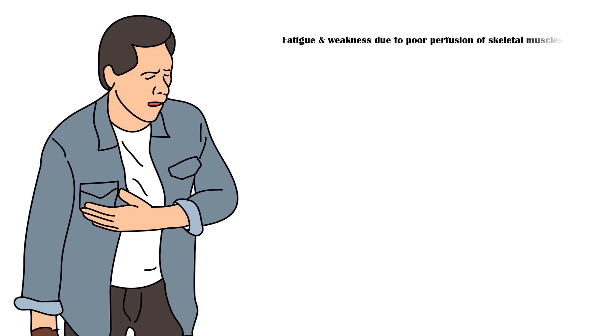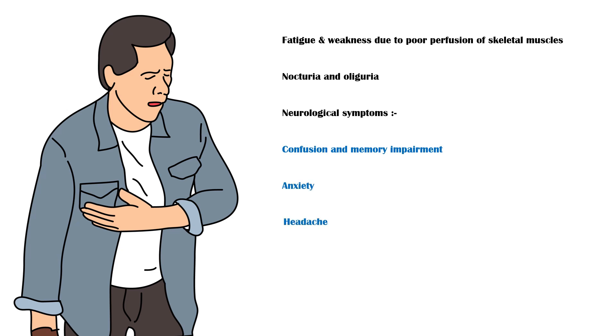Other signs and symptoms may include fatigue and weakness due to poor perfusion of skeletal muscles, nocturia and oliguria, and neurological symptoms such as confusion, memory impairment, anxiety, headache, difficulty sleeping, and rarely psychosis, delirium, and hallucinations.